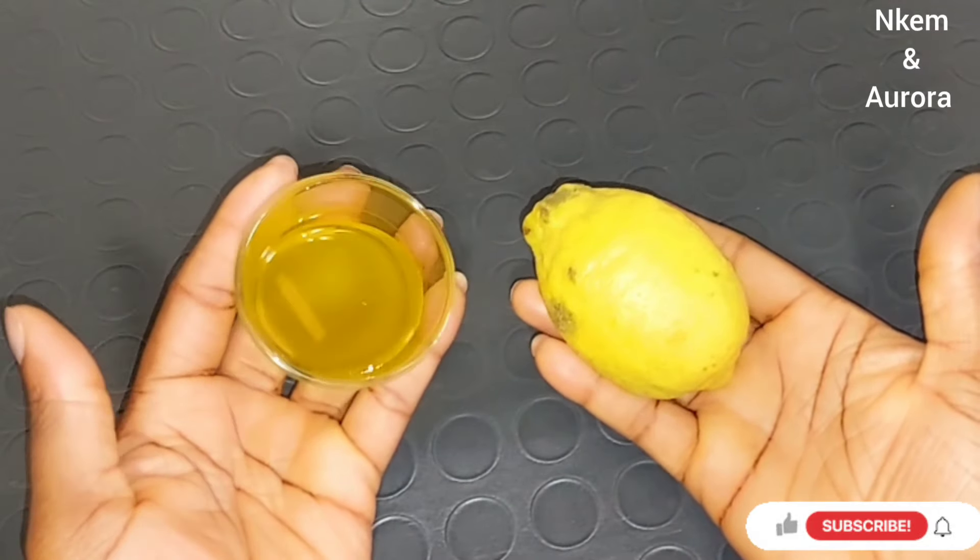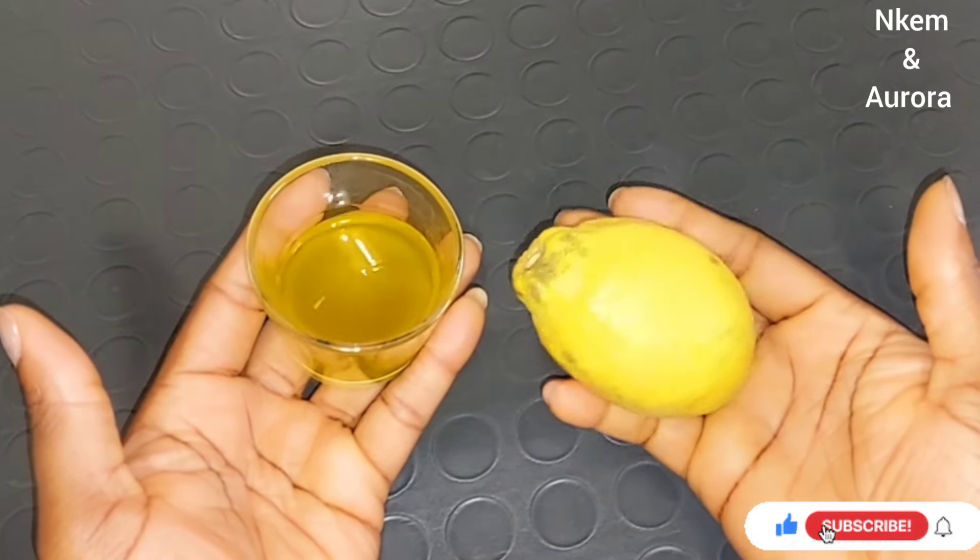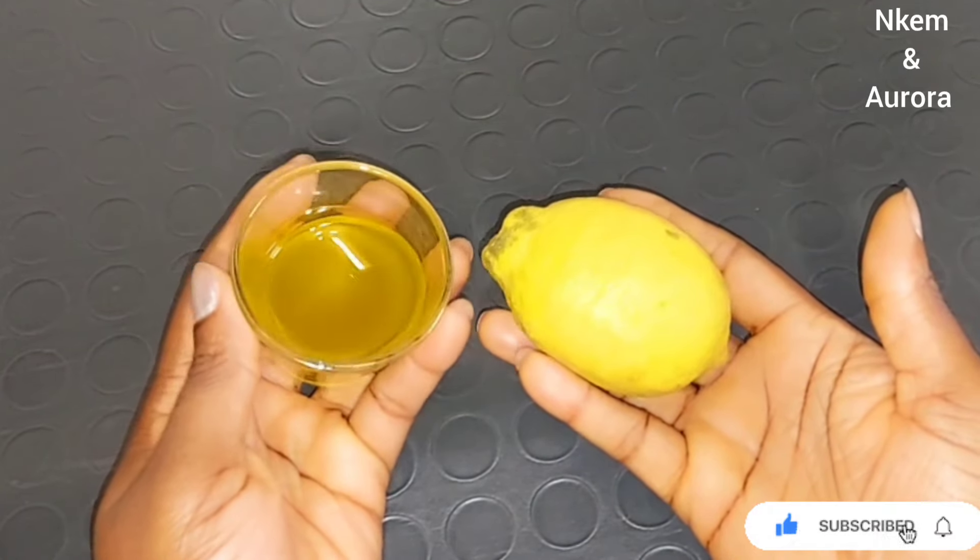Let's jump right into this video. These are the two ingredients we are going to be needing: extra virgin olive oil and also your lemon. We are making use of the lemon juice. These two combinations are very, very powerful.